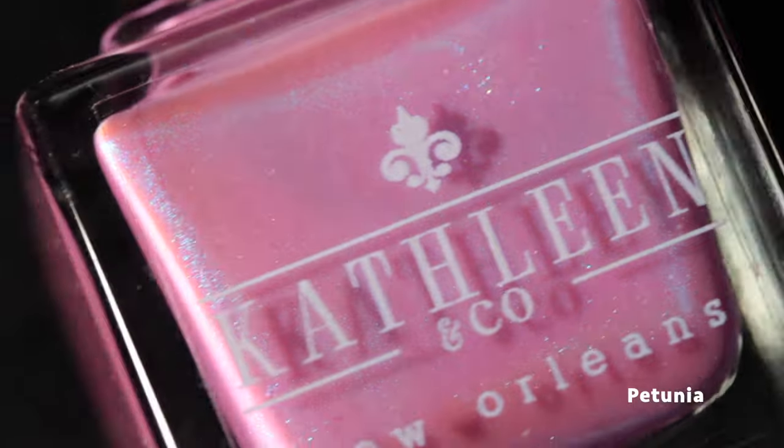Hi, it's Caitlin and I'm here today with an absolutely gorgeous new collection from Kathleen and Co. This will be available on the Kathleen and Co website as well as at the various stockists that carry her products. The launch date is April 12th at 7 PM Central Standard Time — I'll include that down in the description along with a list of stockists. This is called the In the Garden collection, with butterfly inspiration and other garden-themed polishes. They're all shimmers and, as always, they have a fantastic formula.